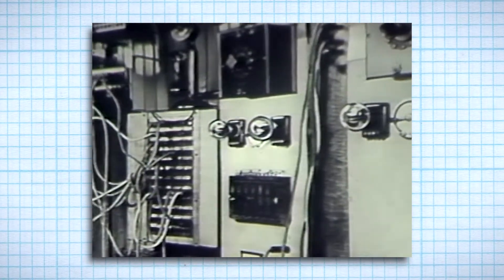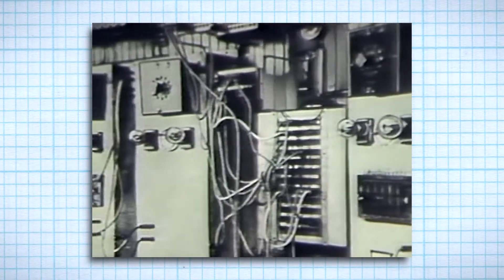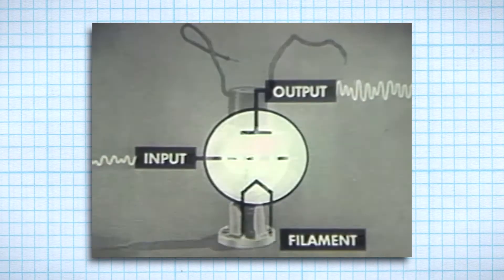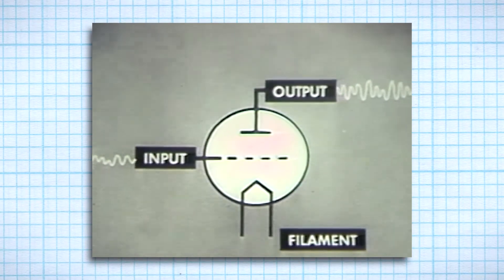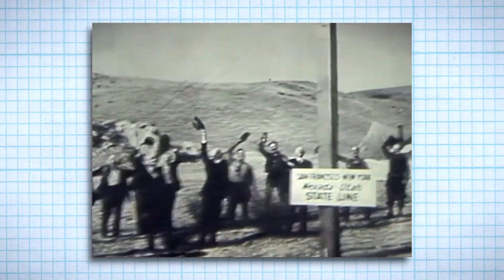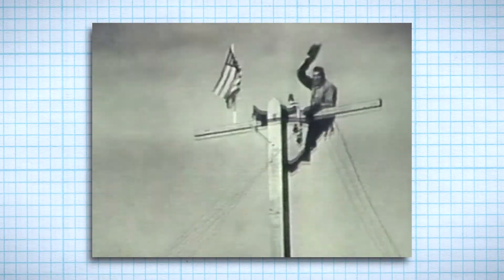The vacuum tube was an early electronic component — kind of looks like, and works like, a light bulb. The electric current moves between electrodes in an airtight container. It strengthened the electric current, which enabled more complex circuits to be created. This led to new technologies. Hundreds of them were installed as amplifiers, thus making possible the first telephone line between New York and San Francisco.